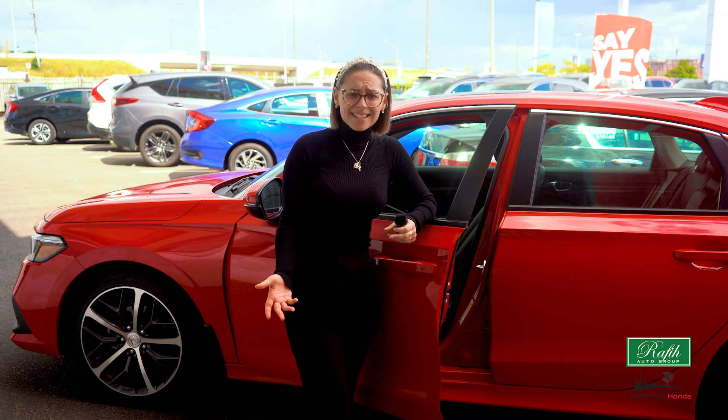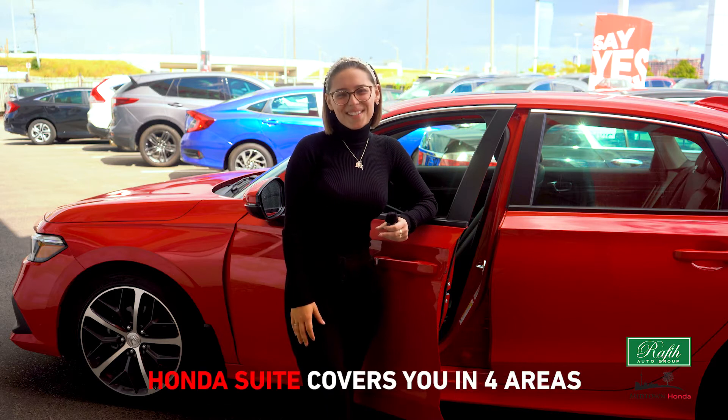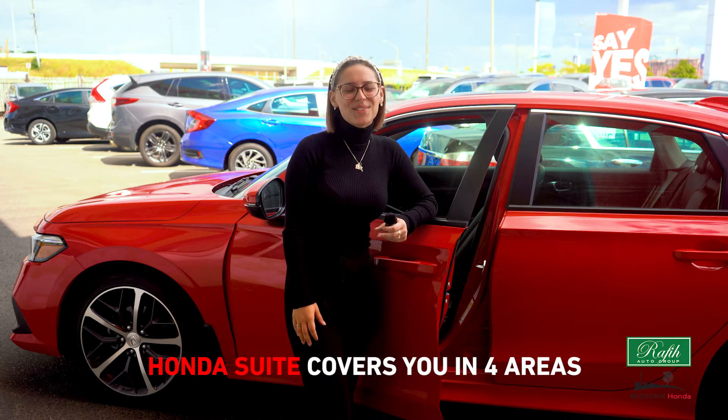We all have those days — whether the children are acting up, too many projects on your plate, or the weather. The Honda Sensing Suite system has you covered in four areas.